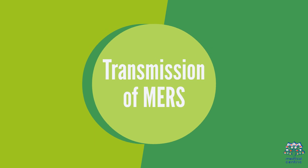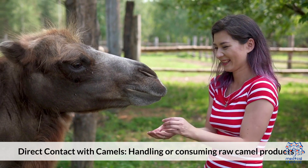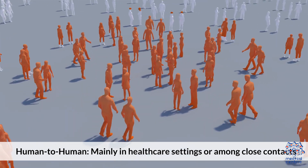Transmission of MERS: 1. Direct contact with camels – handling or consuming raw camel products. 2. Human-to-human – mainly in healthcare settings or among close contacts.